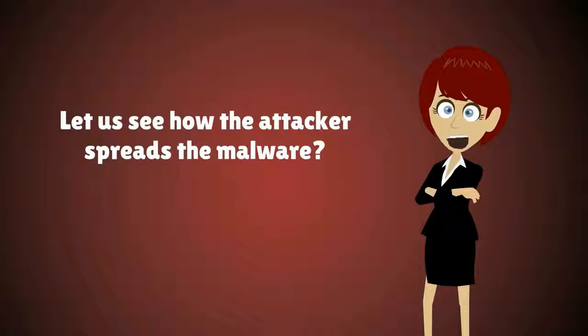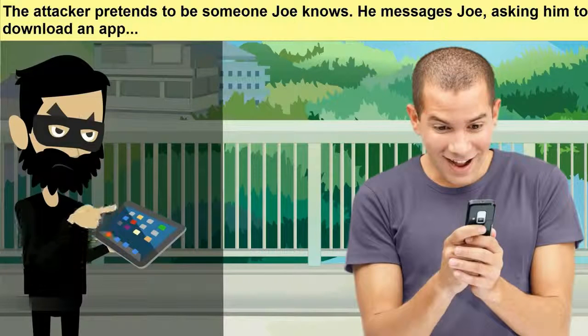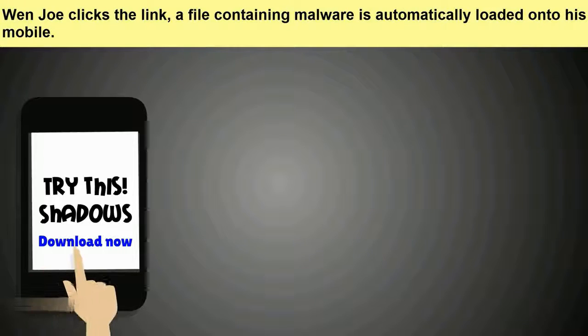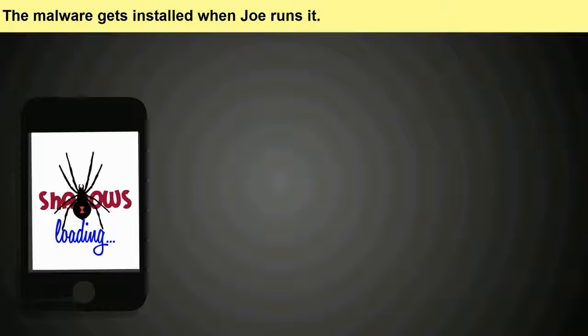Let us see how the attacker spreads the malware. The attacker pretends to be someone Joe knows and messages Joe, asking him to download an app. Wow! Cool app! When Joe clicks the link, a file containing malware is automatically loaded onto his mobile. The malware gets installed when Joe runs it.